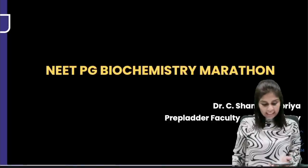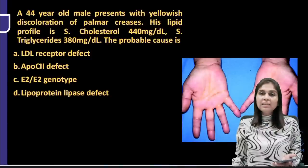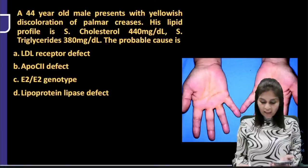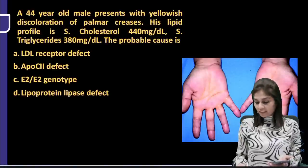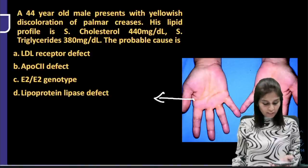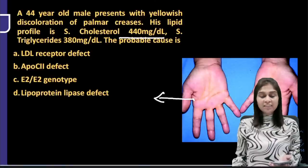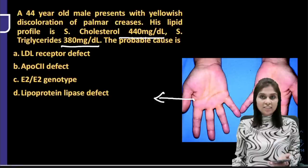Let's start the session now. This is the first MCQ. The question is: a 44-year-old male presents with yellowish discoloration of palmar creases. His lipid profile shows serum cholesterol of 440 mg/dL and triglyceride of 380 mg/dL. The probable cause is?